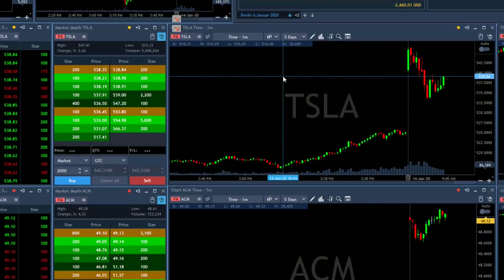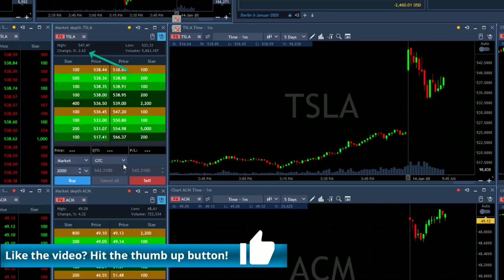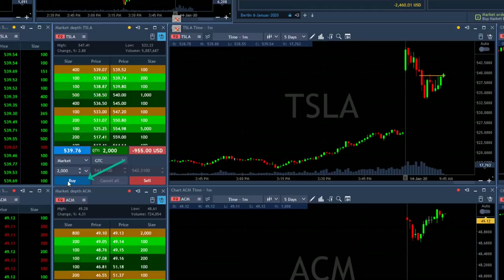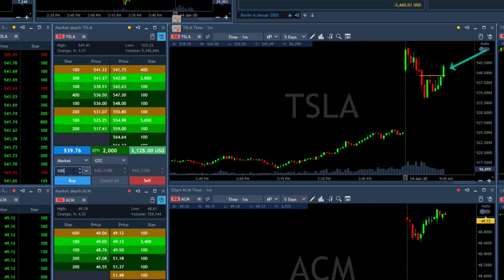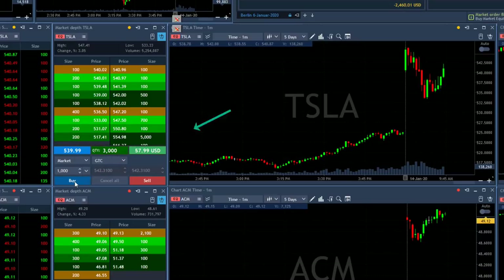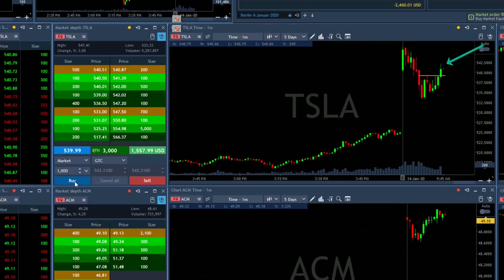Tesla looks lovely — it's up two and a half percent, came down, and I think this should be the pullback time. I'm about to go long two thousand shares — I'm long now. Look at this beautiful move. I'm long two thousand shares and I wish I had taken another thousand. I'm waiting for it to move down a bit to add — it just did. Adding another one thousand shares now.